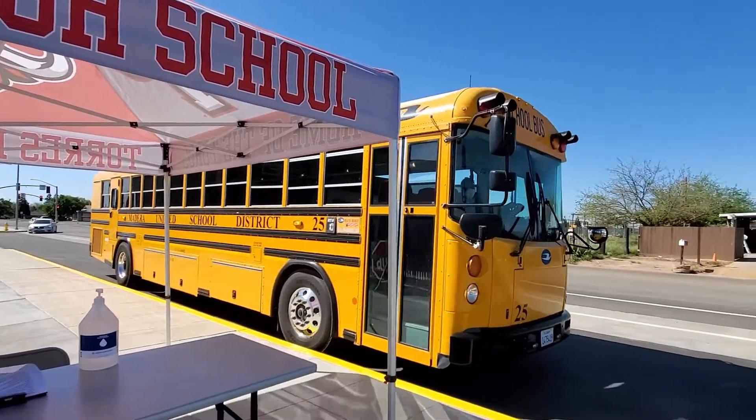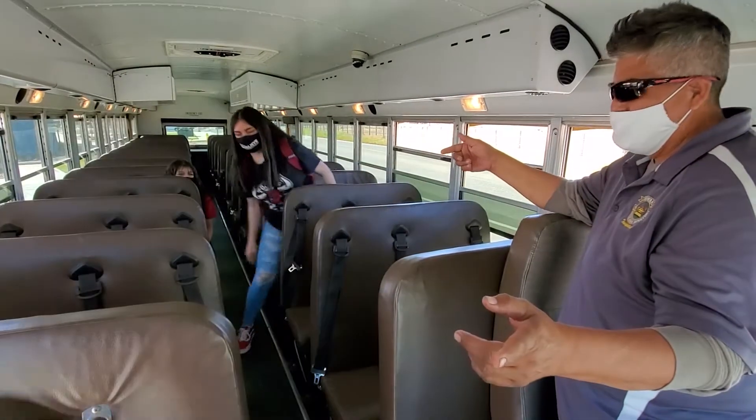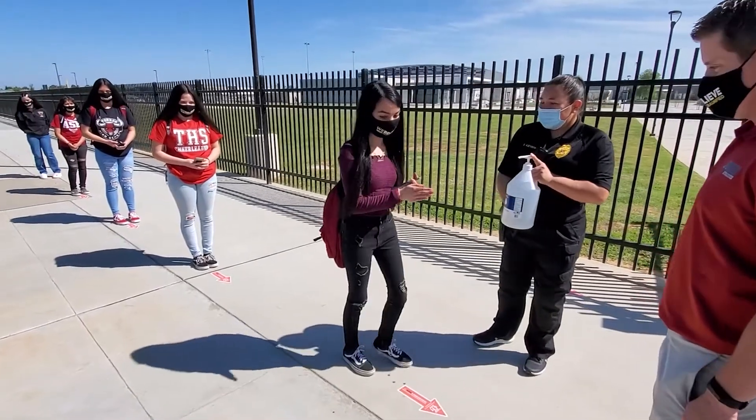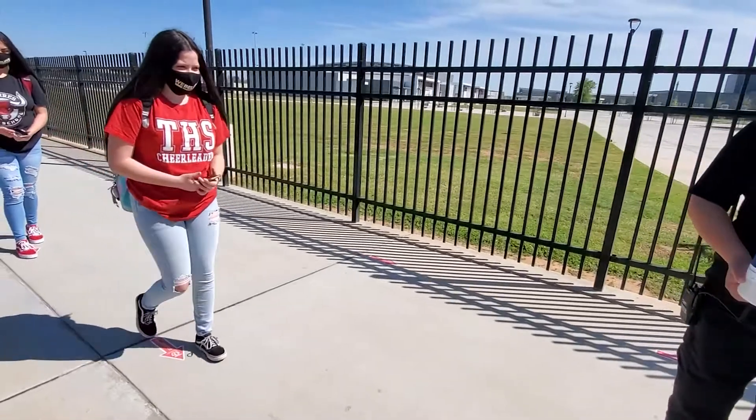If the students arrive by bus, they will unload in the bus drop-off area and students will be checked for facial coverings and be provided hand sanitizer and then directed by staff to go to their class designated area.